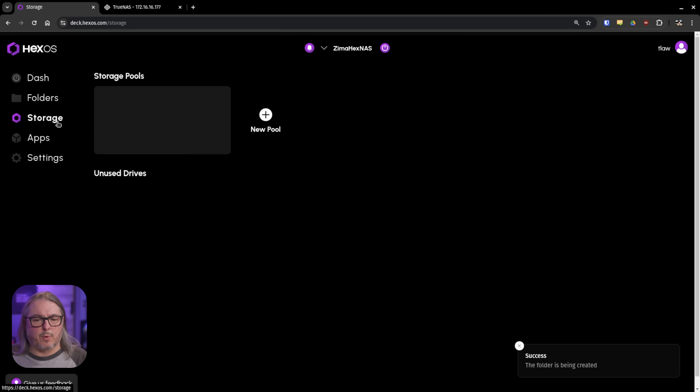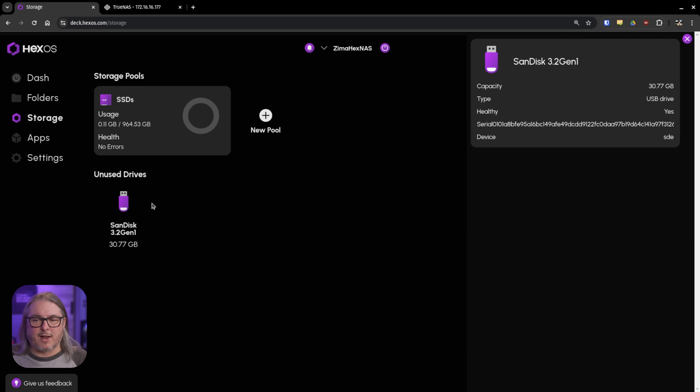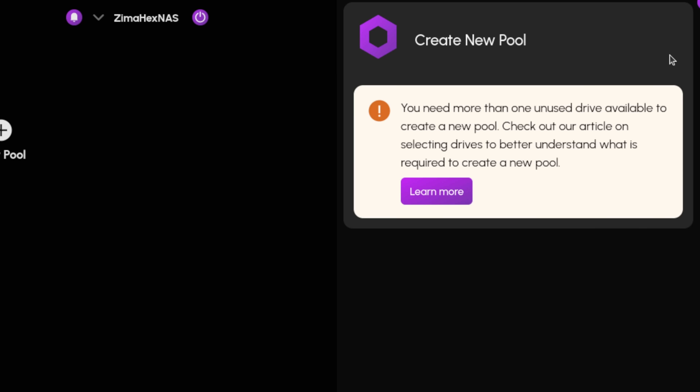Let's look at the storage. We have our SSD, and there's still a SanDisk I forgot to unplug that's still plugged in — nice that it displays that. We can create a new pool, but you need more than one unused drive available. It does give a nice warning there.